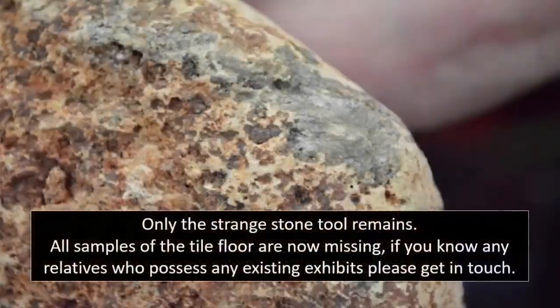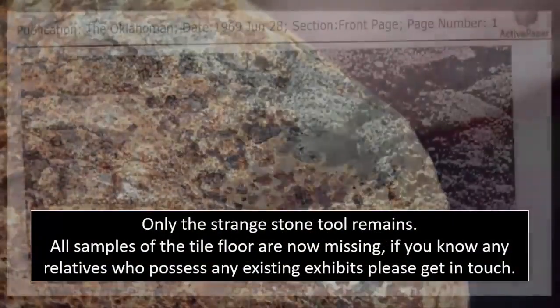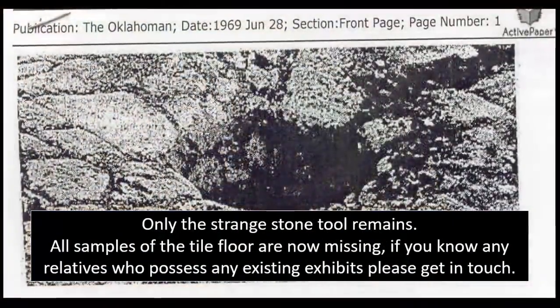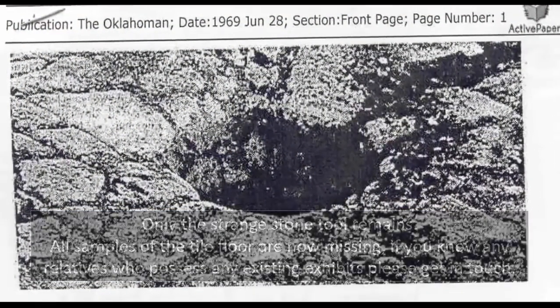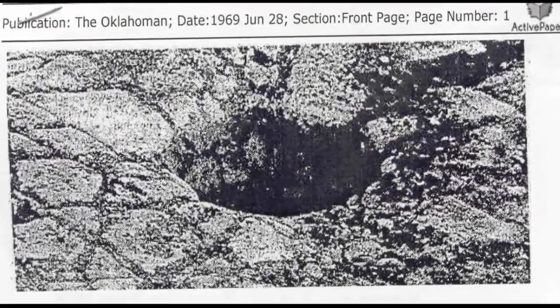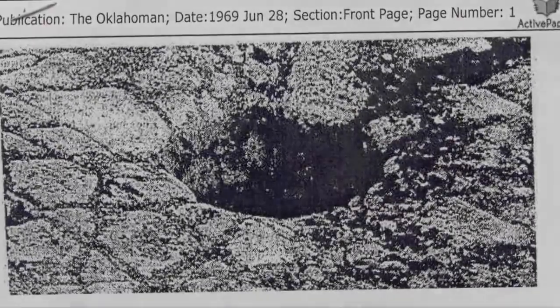Pate said that the formation, 100 feet by 60 feet in area, was rapidly becoming a tourist attraction. People began flocking there and taking pieces of the rock away. Just who built this ancient floor? Why did they build it? And was it really over 200,000 years old? Judging by the way this discovery was buried, it is certainly a possibility.